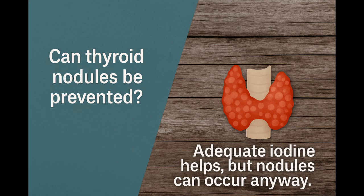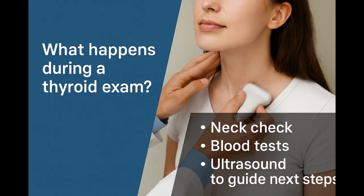There is no guaranteed way to prevent nodules. Maintaining normal iodine levels helps, but nodules can form in anyone. During a thyroid exam, your doctor will feel the neck, check for symptoms, order lab tests and ultrasound, and decide if further testing is needed.